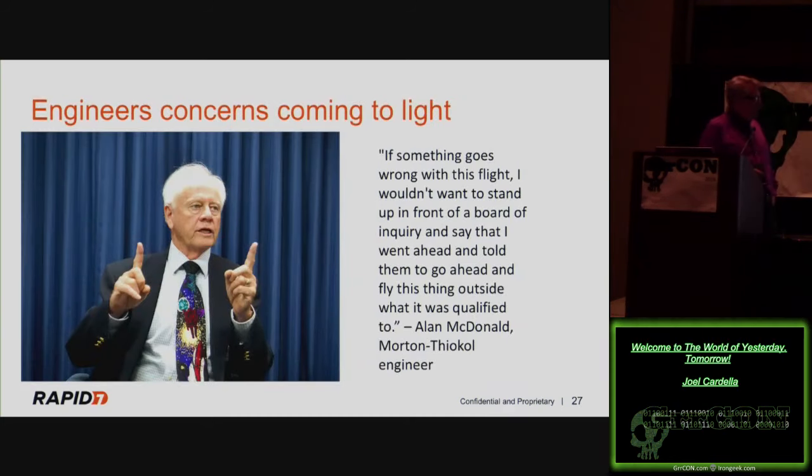During congressional testimony, four engineers from Morton-Thiokol — the contractors who built the solid rocket boosters — walked in unannounced and uninvited to testify. Alan McDonald's quote: 'If something goes wrong with this flight, I don't want to stand up in front of a board of inquiry and say I thought everything was fine when it's not.' This was a turning point for the commission. They'd heard testimony from NASA managers and were realizing things weren't lining up — it was a puzzle that couldn't be put together.